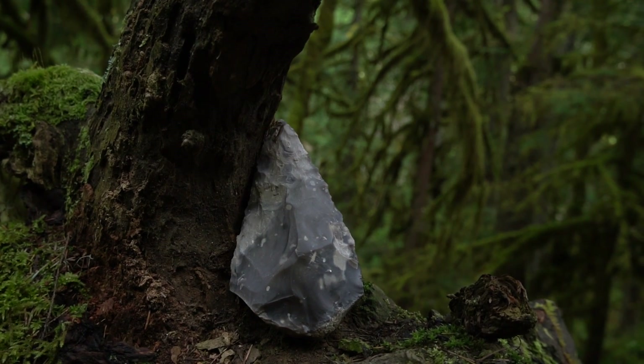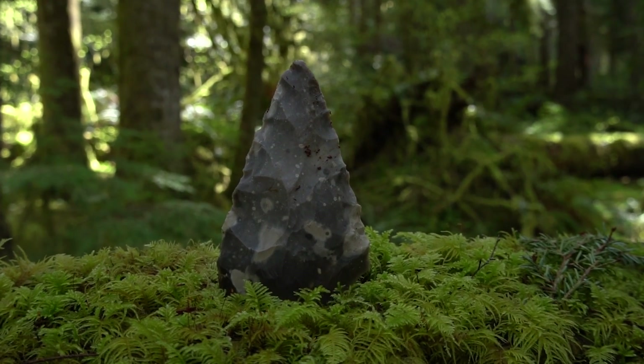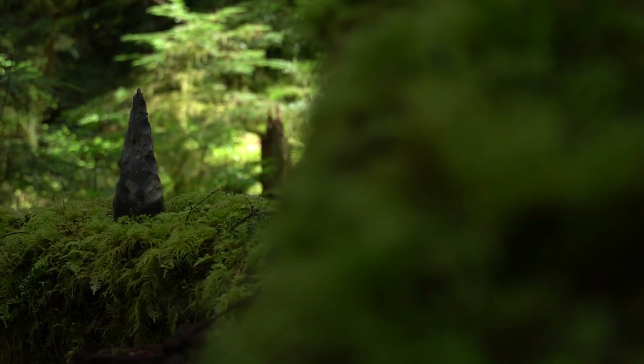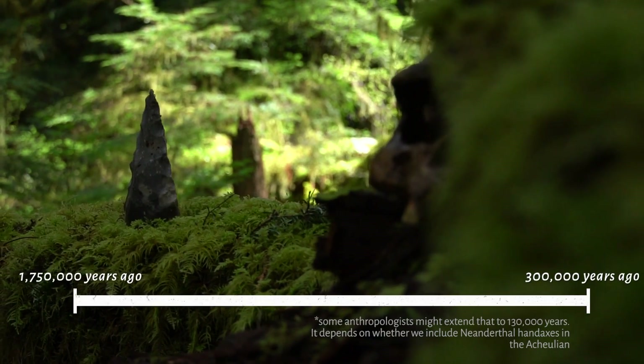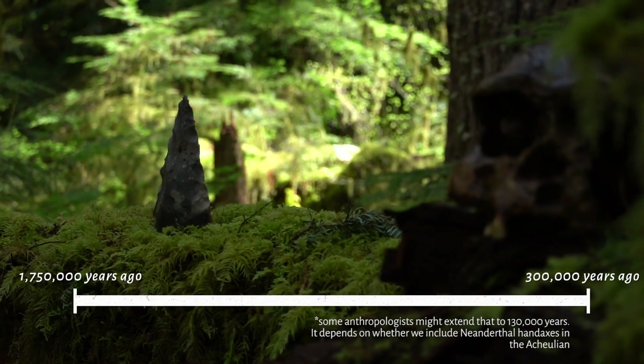This is a Paleolithic hand axe, also known as an Acheulean hand axe. It's an extremely ancient tool. It first appears in the archaeological record about 1.75 million years ago and disappears around 300,000 years ago — an absolutely huge expanse of time.